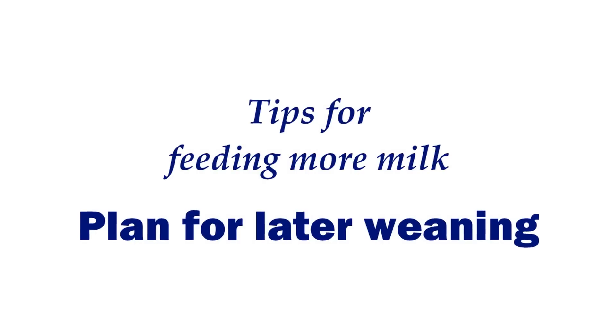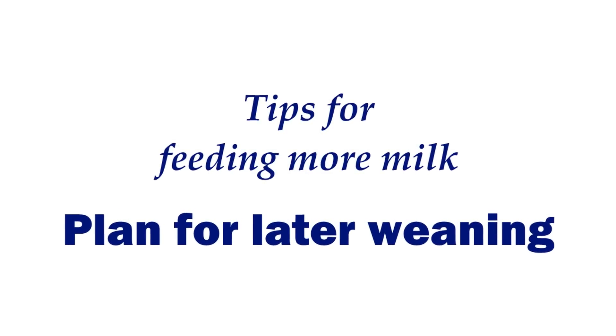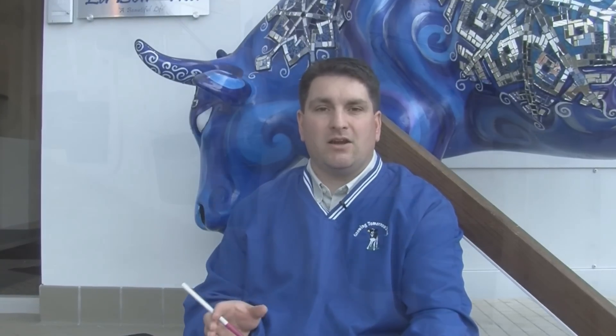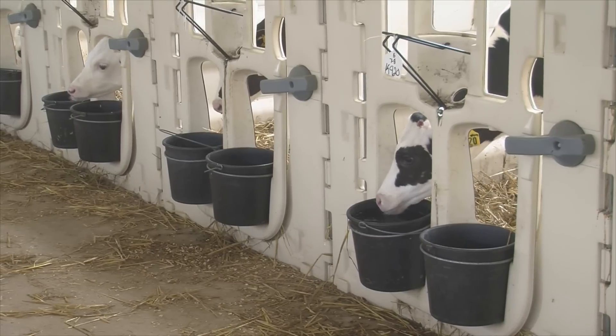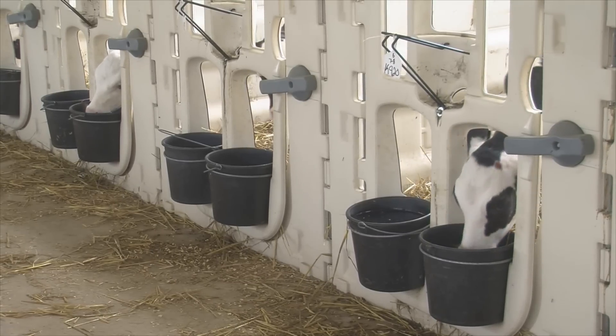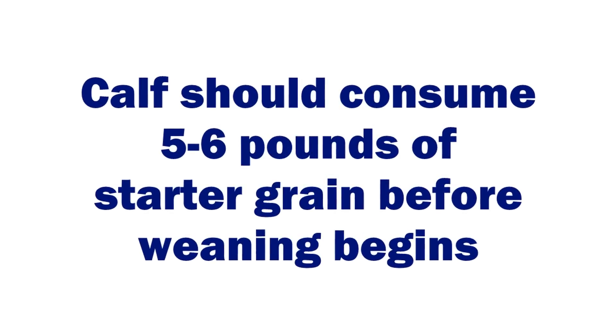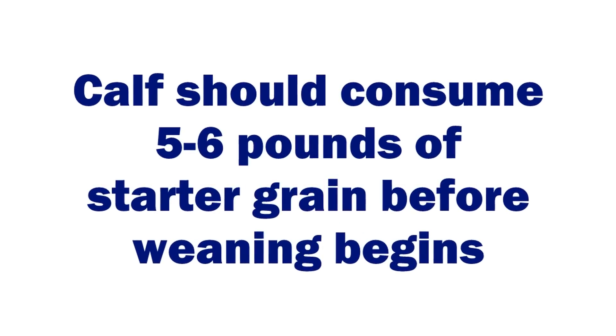The fifth and final strategy is to plan for later weaning. If we're going to feed a lot of milk nutrients, that's great, but we also have to achieve great starter intake through the weaning process so those calves don't stall out while we're pulling them away from milk. We need facilities designed to take care of those calves from a size and bedding standpoint, so we can keep them comfortable longer until they're achieving an appropriate amount of starter grain intake — which is about five to six pounds before the weaning process and moving.